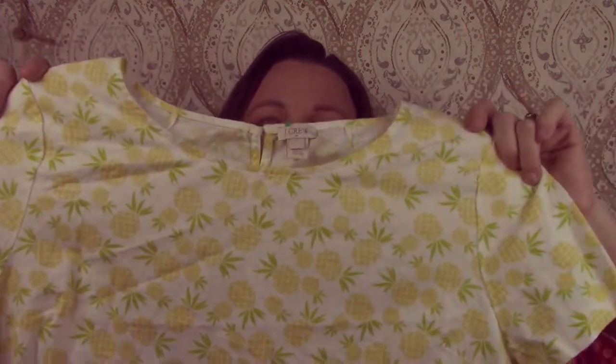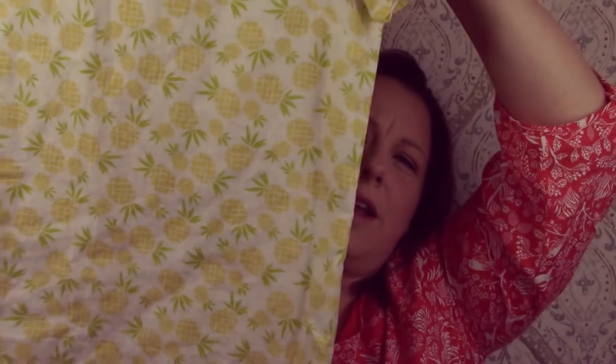This is J.Crew Factory. I just got it because of the pineapples — it's just got a pineapple print. It's a linen top, that's all. And as for size, it's a size large.